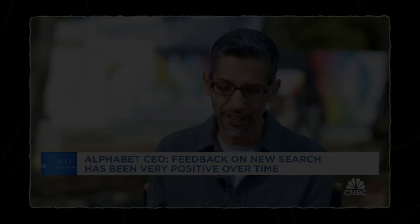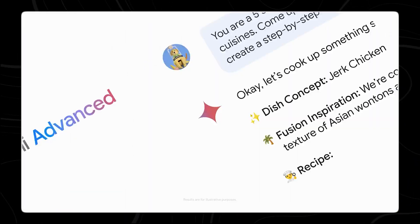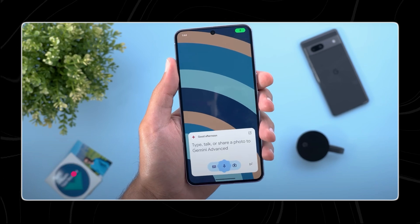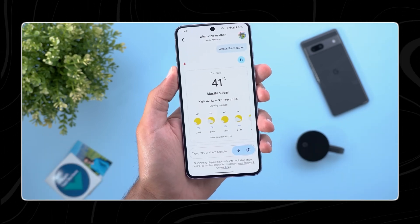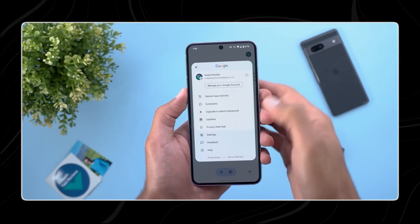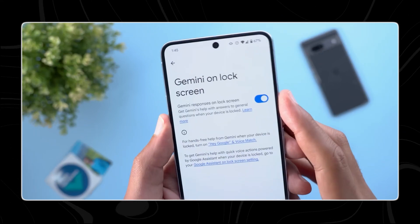What search does is unique in the sense that it takes the intelligence of Gemini and grounds it with what search knows about the world. What people really value is accurate, trustworthy information. Google's Gemini AI just received a major upgrade, and it's shaking things up in mobile communication. This new feature promises to streamline your interaction with Gemini on the lock screen without limits. Let's dive into the details of Gemini's lock screen functionality and explore how it might transform the way you use your Android device.